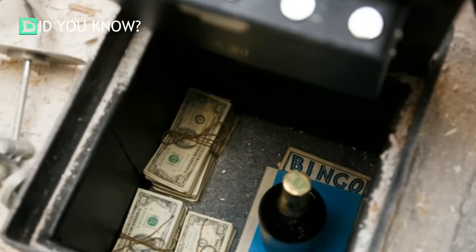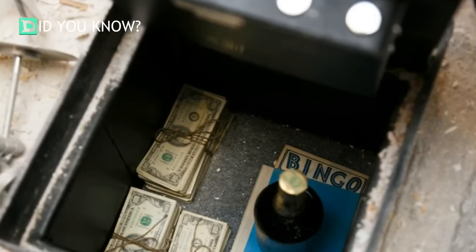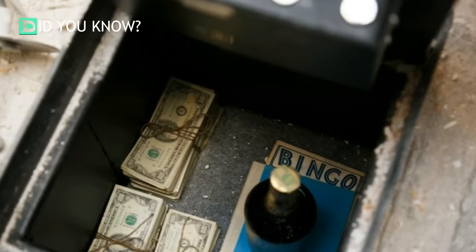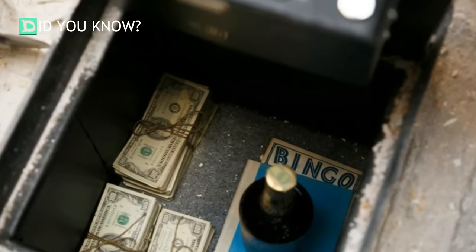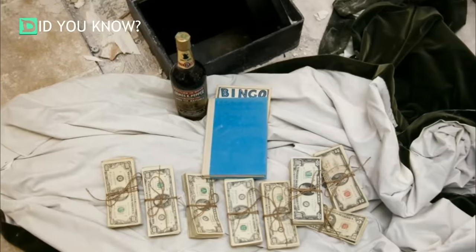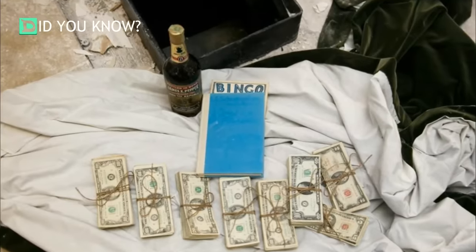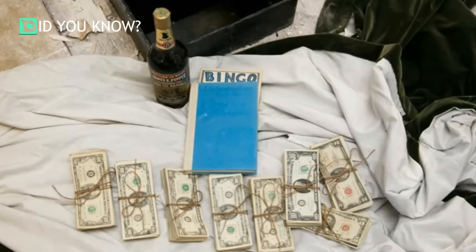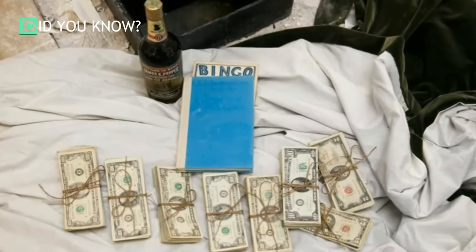When they opened the safe, they stood there in disbelief — they felt as if time had stopped. They were staring at piles of money, an old bottle of liquor, a blue book, and what appeared to be an old bingo card. Her husband was a little hesitant about reaching in, in case the safe was booby trapped. Luckily it was not. Inside was about fifty thousand dollars, mostly in hundred dollar bills — when they counted it, it came to fifty-one thousand and eighty dollars.